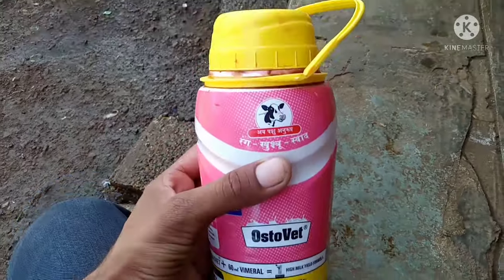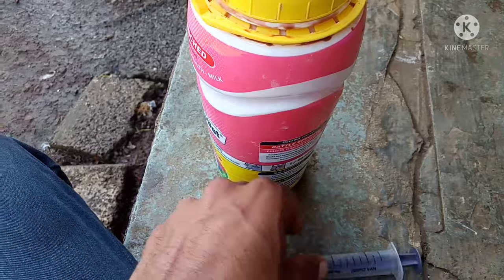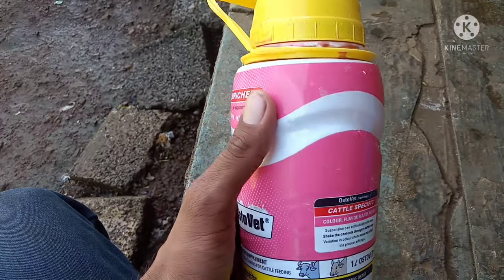Hello friends. This is Osteoate Calcium Tonic. This is very useful for growing animals' bodies. Because what happens? The most important minerals in an animal's body are the most important thing for growth.